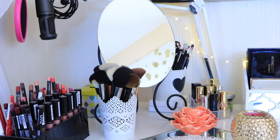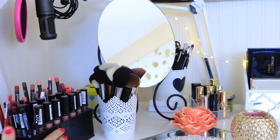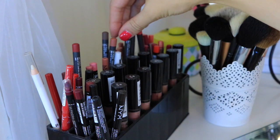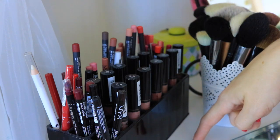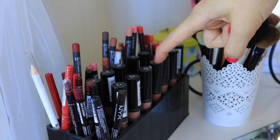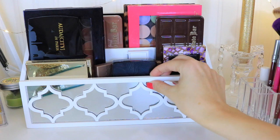You guys will probably recognize these little brush holders — these are from Ikea. I think they're candle holders or something for plants, and I've been using them to hold my brushes pretty much since I started buying brushes. I also keep some lip products here. I keep a lot of my most often used lip liners up here, and I also have my NYX Lingerie Lips up here. My favorite one is called Lace Detail — it's super pretty and looks really good on my skin tone.